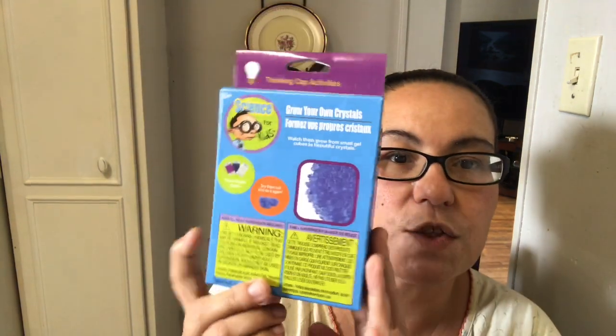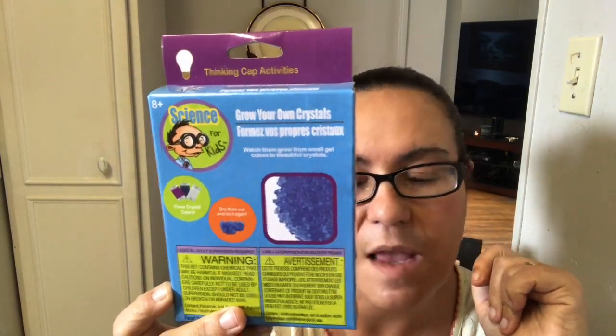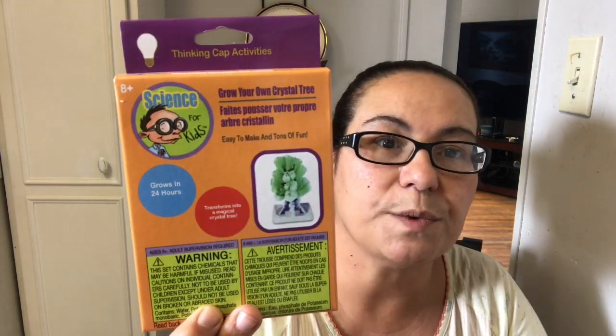I got science kits for my daughter. First is 'Grow Your Own Crystals' — you watch them grow from small gel cubes to beautiful crystals, comes with three crystal colors, and you can dry them out and do it again. I also got 'Make Your Own Snow' — we have plenty of snow on the ground already, but I thought it'd be fun for her. And then 'Grow Your Own Crystal Tree' — easy to make and tons of fun. My daughter loves anything science-related, so these give her something to do when she's bored.